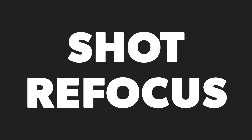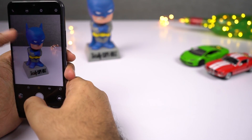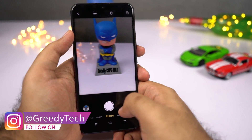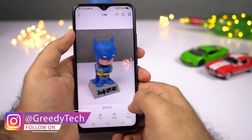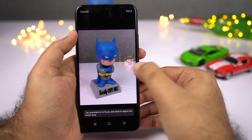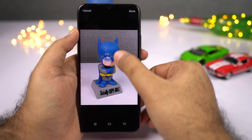We have a pretty unique feature called shot refocus. Unlike other phones which simply take a portrait shot, on this phone you can actually select a focus point and change the amount of blur effect you want before taking a picture, and even after taking a picture. Open the picture in the default gallery application and you can change the focus point and the amount of background blur effect you want.